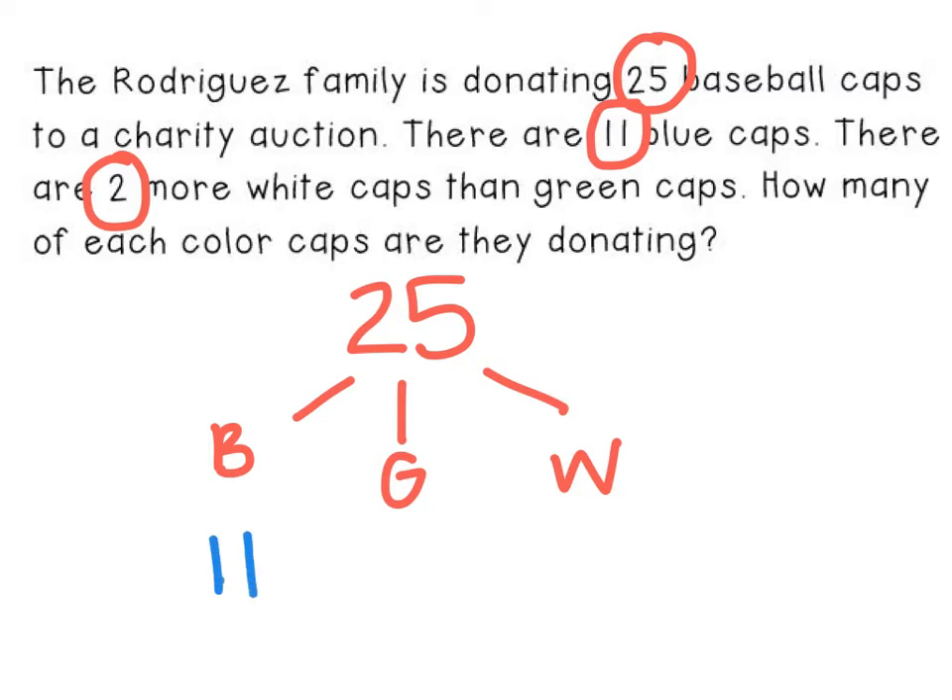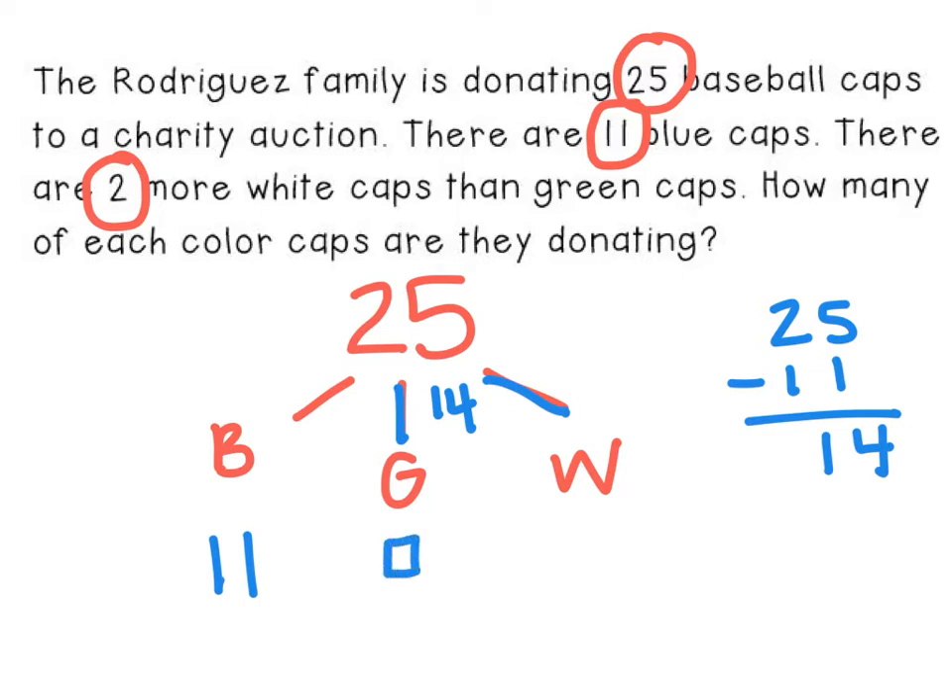I can write my answer for blue caps and I'm good to go. Now, together with the green and white caps, I had 25, and I used up 11 for the blue. So that means that together, the green and white caps total 14. I know that there are two more white caps than green caps, so however many caps there are in green, there are two more in white.